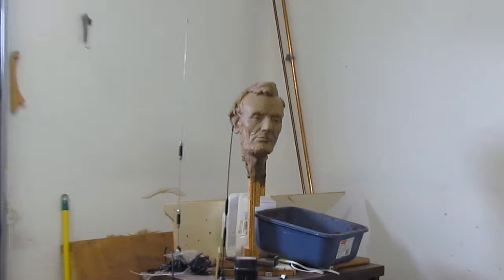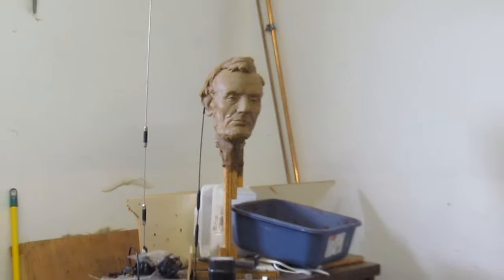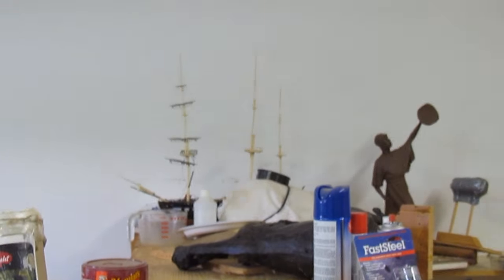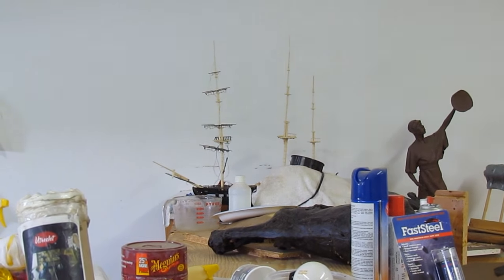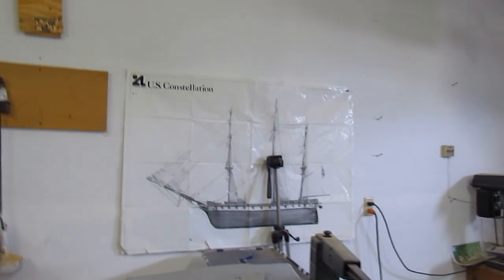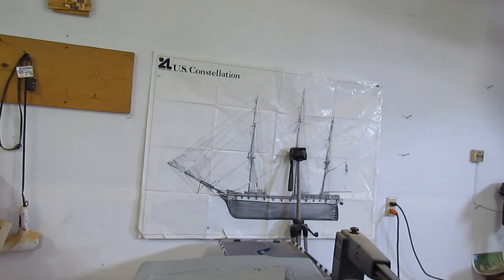Some more prints I need to take over. There's the head of Abraham Lincoln. And there's an old sailing ship that I started about 20 years ago — it just never got very far. It's the old Ironsides. There's the Constellation. There's the layout for it.